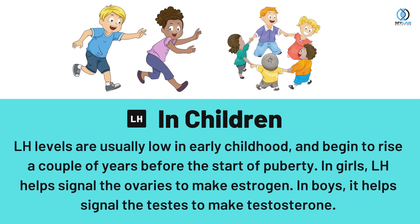In children, LH levels are usually low in early childhood and begin to rise a couple of years before the start of puberty. In girls, LH helps signal the ovaries to make estrogen. In boys, it helps signal the testes to make testosterone.